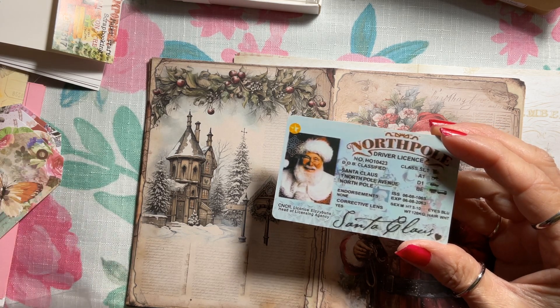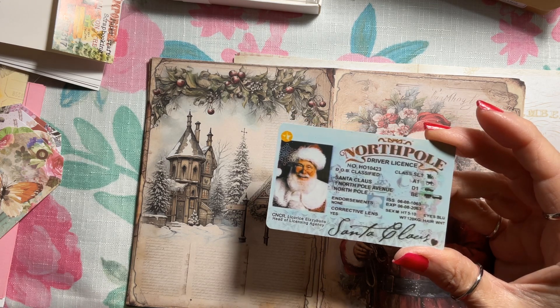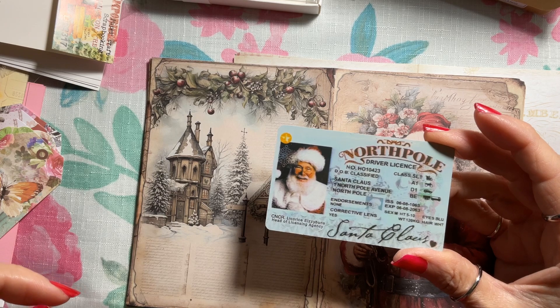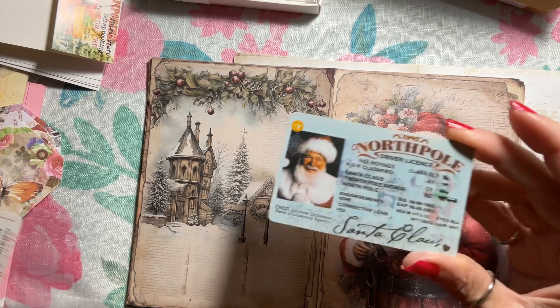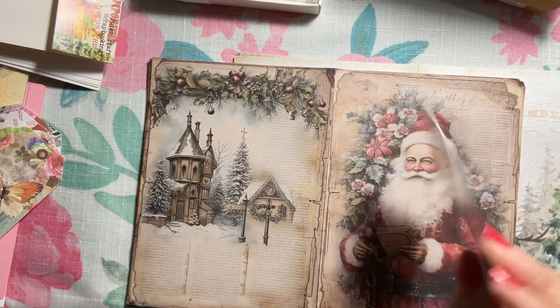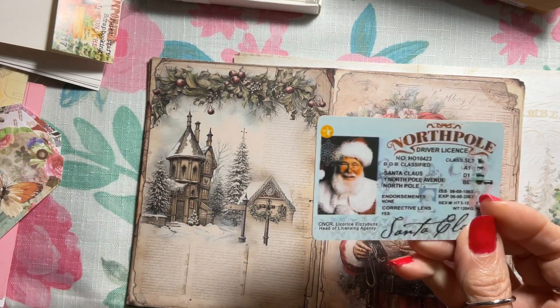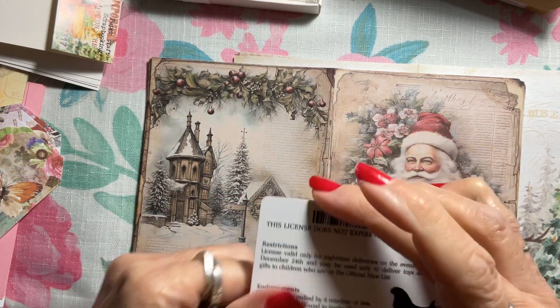If you want to search for this item, the ID number is HT29298 — that's HT29298. They've got different versions of Santa and some international driving North Pole designs. It's really cute, Santa Claus signed it, and it's got the same feel as a real driver's license.